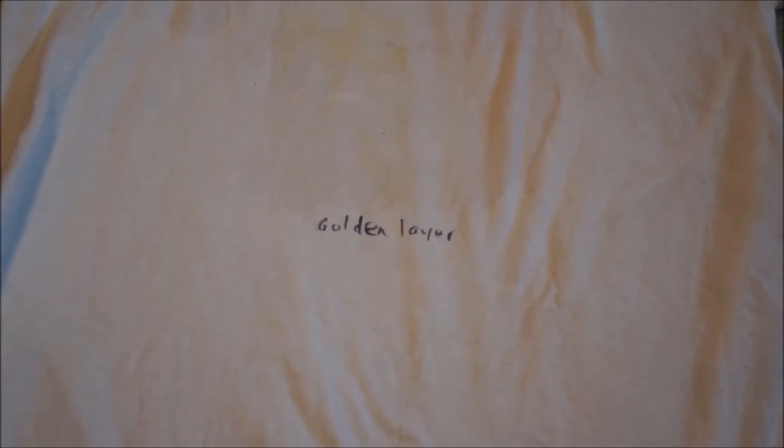The golden layer takes the cake. This is an exercise in washability. I believe that when this t-shirt was originally done, there were markings with all different kinds of fabric markers, and I was testing for washability. Here we have evidence that after many years, the golden layer wins.